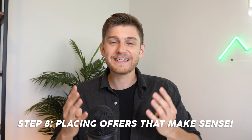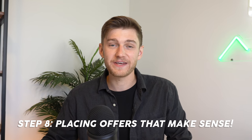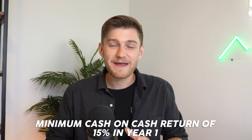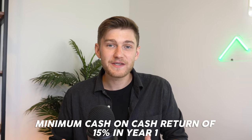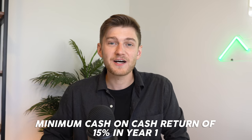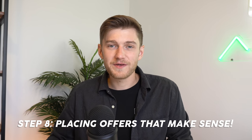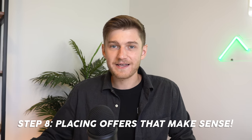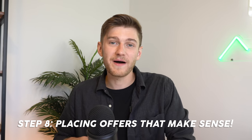Step number eight is placing offers that actually make sense for you based on what you have calculated for the property, and to never overextend yourself in a deal just to make it work. I personally like to see my real estate investments generate a minimum 15% cash-on-cash return in the first year, and then tack onto that the equity I'm building in the property from paying down the loan as well as the forced appreciation for my total return on investment.